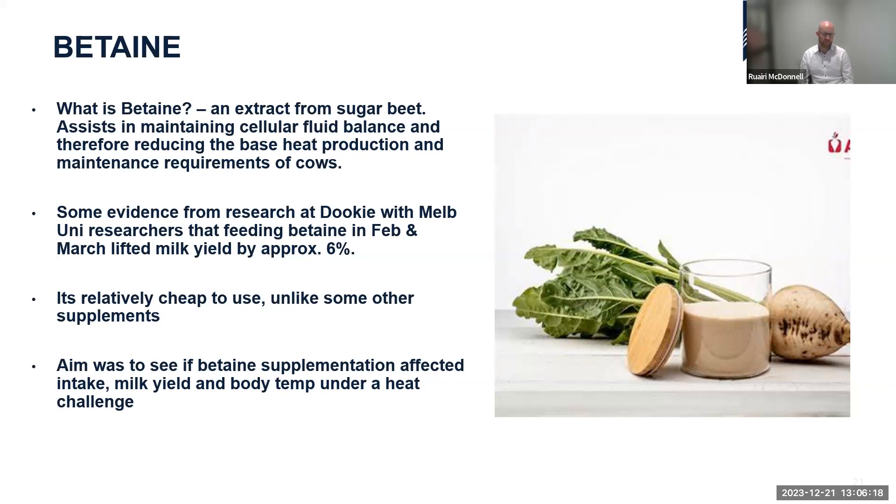The aim of the Ellenbank experiment was to see whether betaine supplementation affected dry matter intake — a key driver of milk yield that we want to maintain during heat stress — and to measure body temperature to ensure there were no inadvertent negative effects from feeding betaine under a heat challenge. Experiments were conducted in three stages: a pre-heat challenge at ambient conditions, a heat challenge period with THI over 75 simulated in the climate chambers, and a post-heat-challenge recovery period.